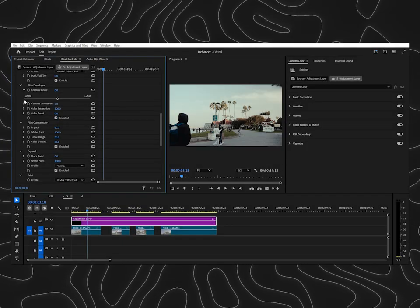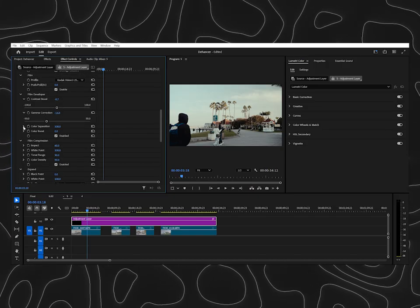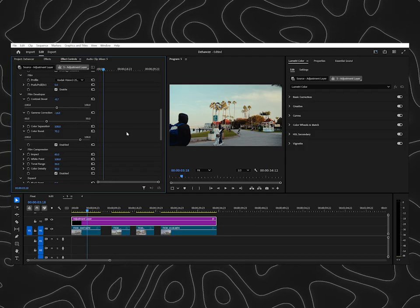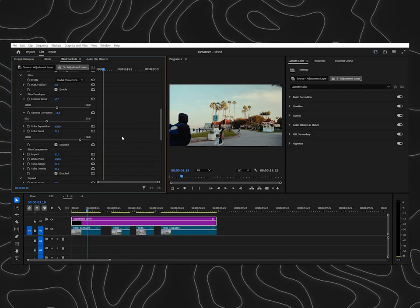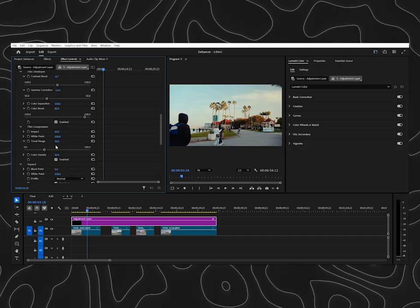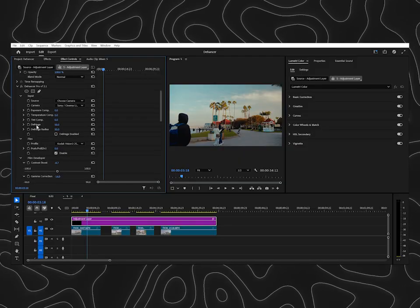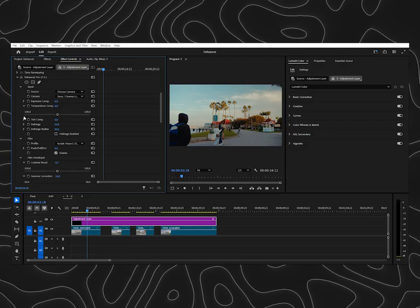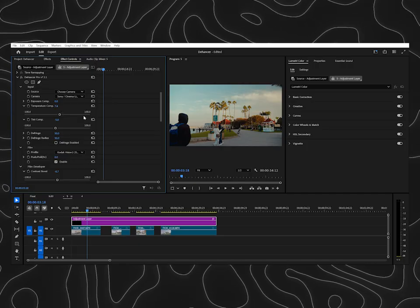After that, I just play around with these settings to get the exposure right. And also the Color Boost — this is like the saturation, and I really love this setting because it just makes your videos pop with color. Then I also use Tonal Range, which just compresses the highlights. Then I go to Temperature and Tint just to add different color temperature and warmth.